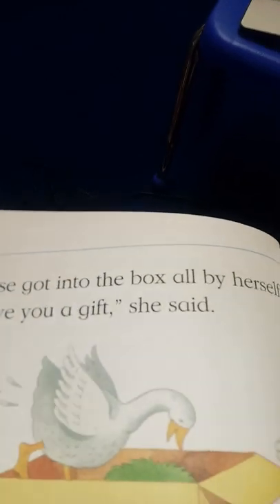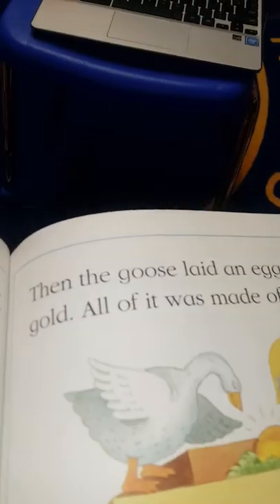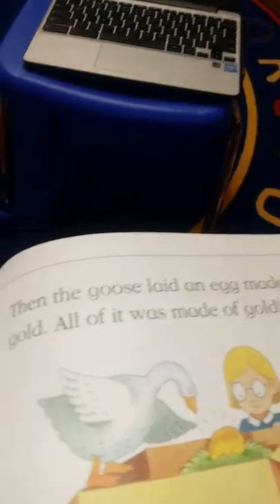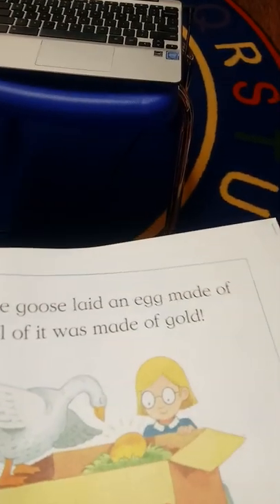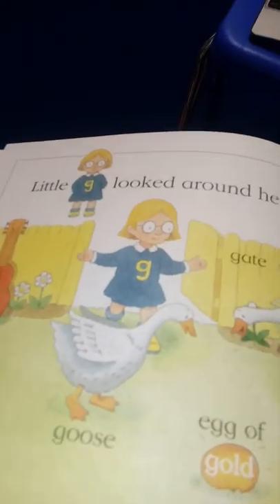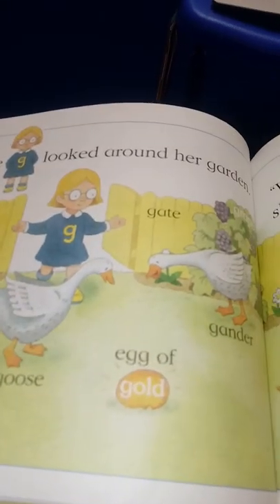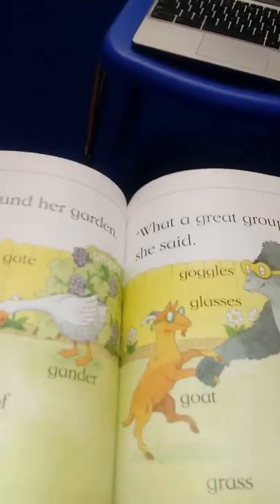The goose got into the box all by herself. 'I will give you a gift,' she said. Then the goose laid an egg made of gold — all of it was made of gold! Little G looked around her garden. 'What a great group of G sounds!' she said.